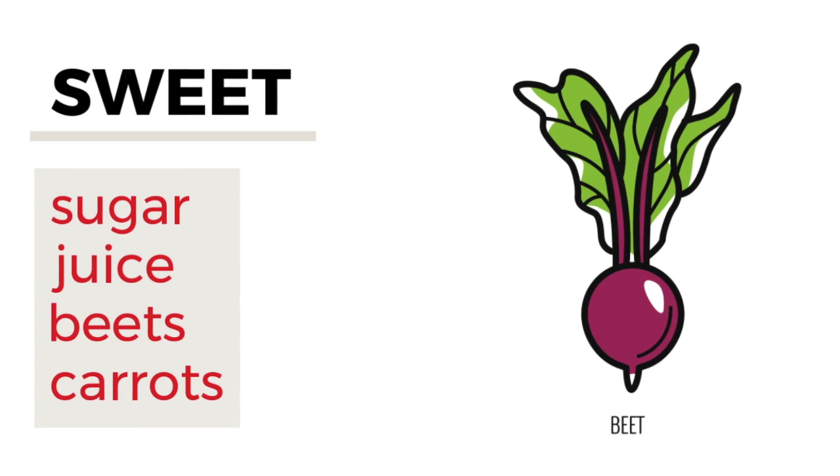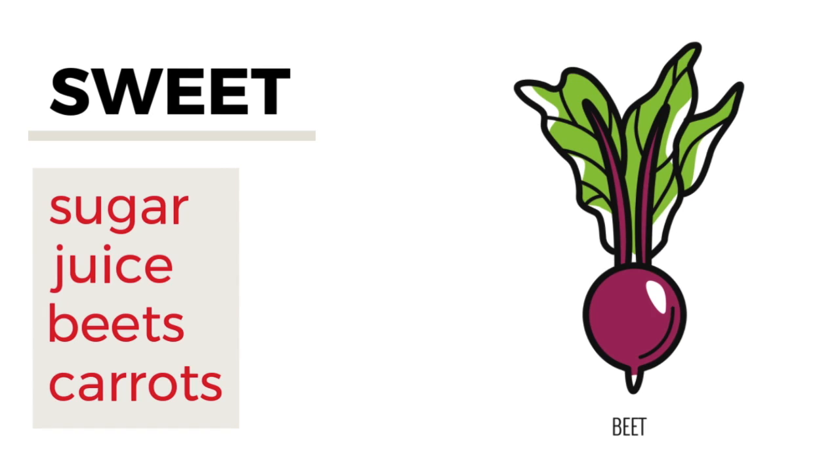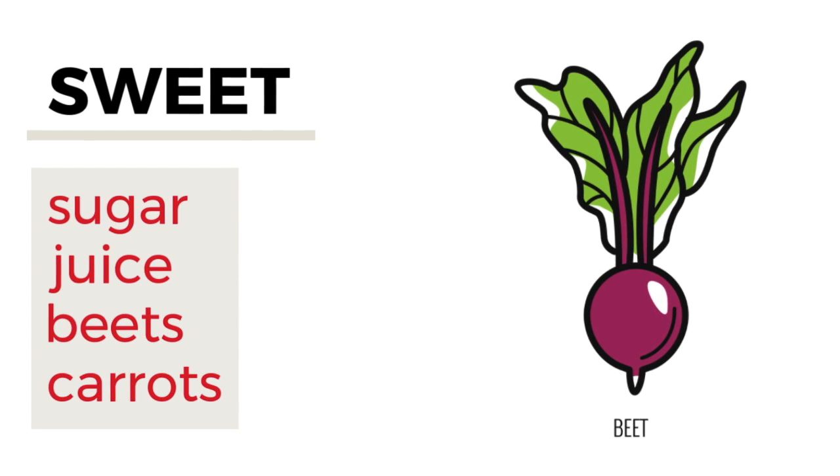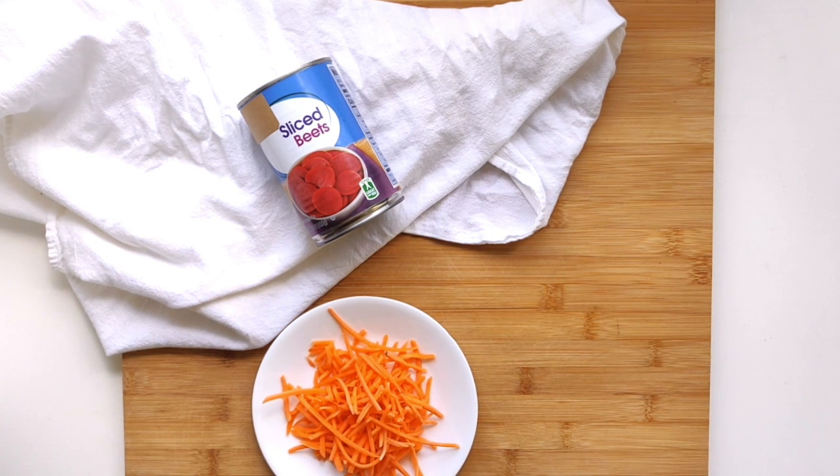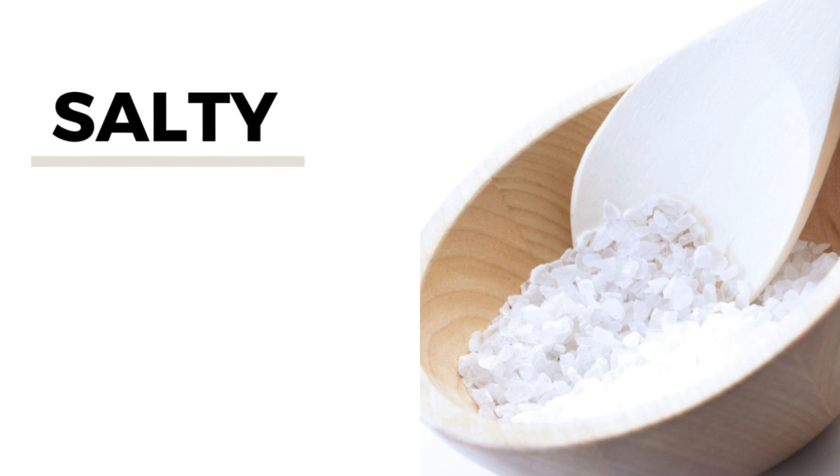Sweetness is one of the flavors. You can get it with simple sweetness such as sugar and juice, or you can utilize the sweetness in some vegetables such as beets and carrots. With beets you can get them fresh, canned, or even frozen, and you can roast them or sauté them. Carrots are another common vegetable that has some sweetness to it.